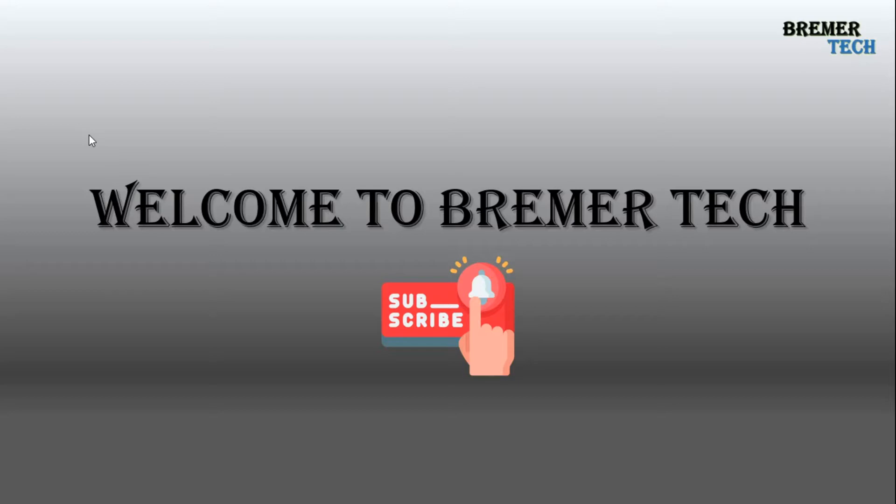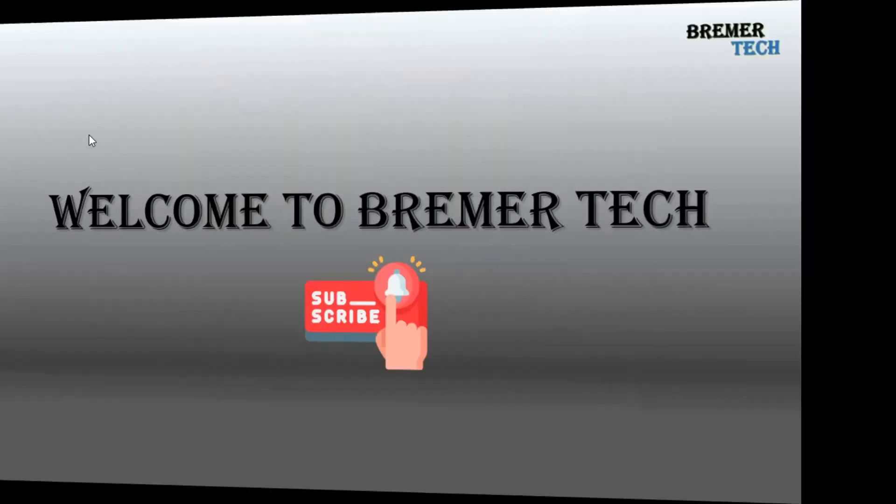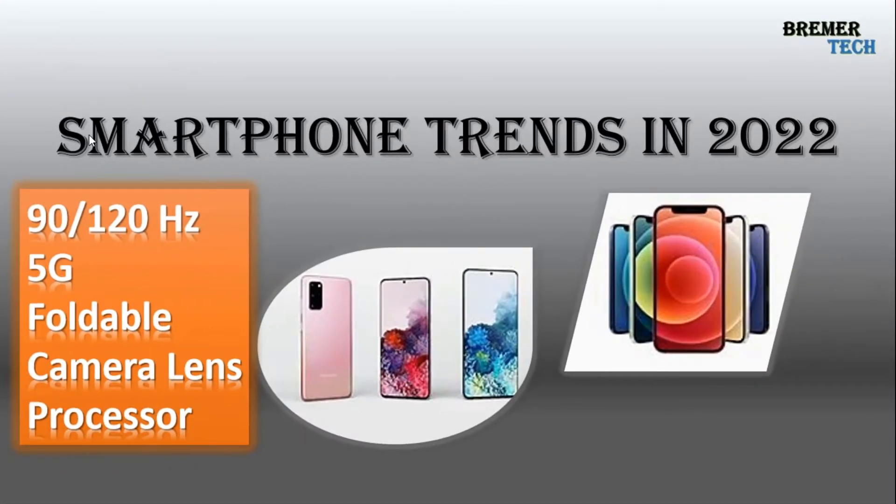I will be doing tech reviews and sharing tips and tricks of different video editors and the current advancements in technology. I request you guys to support my channel, subscribe, press the bell icon, and share my channel among your friends and family. Now let's start with today's video.